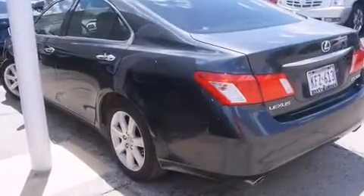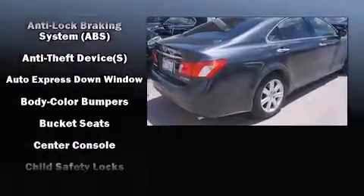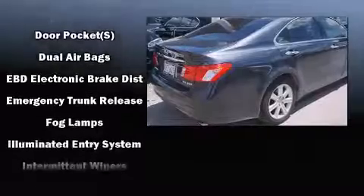Lexus ensures the safety and security of its passengers with equipment such as dual front impact airbags, head curtain airbags, traction control, brake assist, anti-whiplash front head restraints, a panic alarm, and four-wheel disc brakes with ABS.